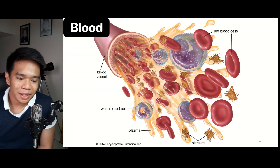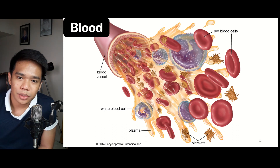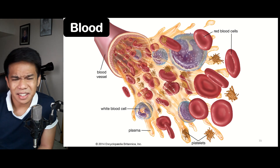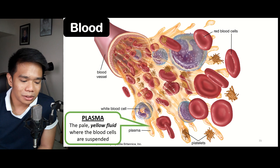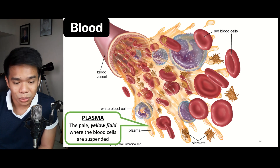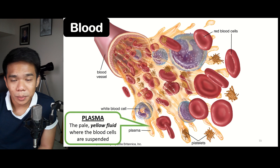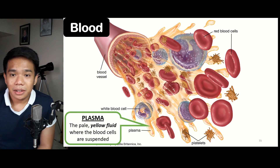Now let's discuss the blood itself, or the circulating fluid. Blood is composed of two parts: a liquid part and a solid part. Blood is a suspension — a type of mixture with different-sized particles not uniformly distributed. The liquid portion is called plasma, a pale yellow fluid in which most blood cells are suspended. Plasma makes up approximately 55% of the blood volume.